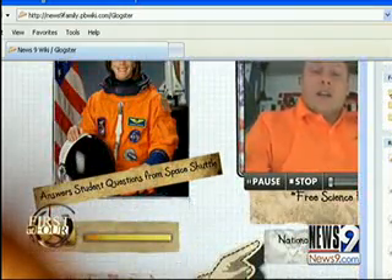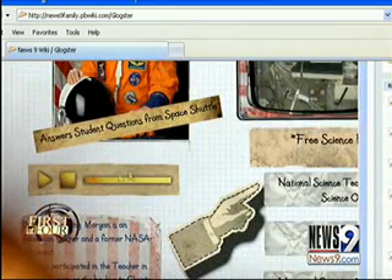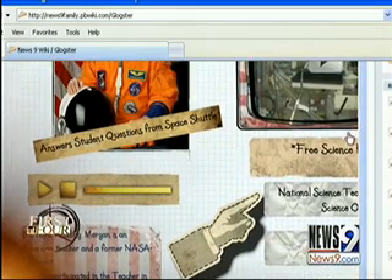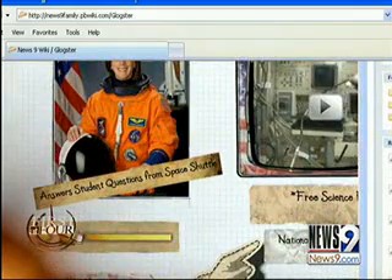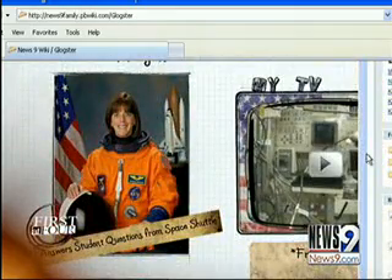The neat thing about what we've done with this is we've also pulled a story from news9.com and put the story that matches what we've done on Blogster on our wiki page. Parents might want to go pick out a story on news9.com — we're working with the website department to make sure they can grab that code easily — and then you can target your children on exactly what you'd like for them to represent in their Blogster poster.